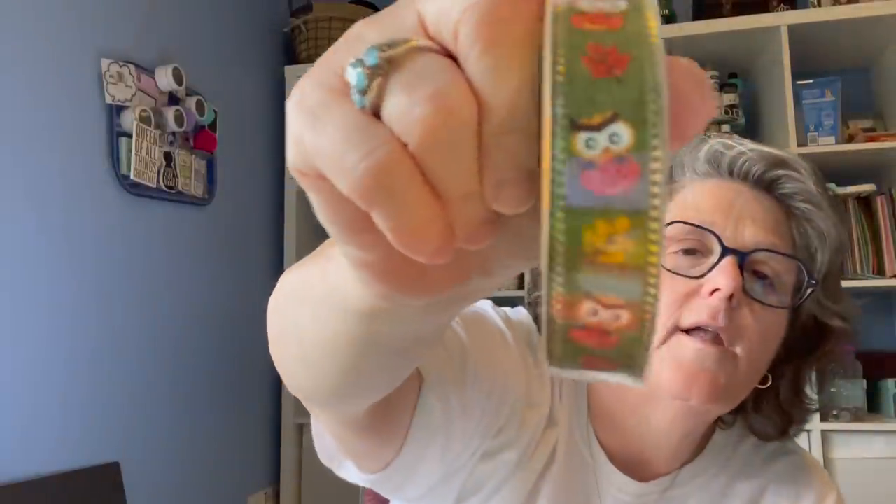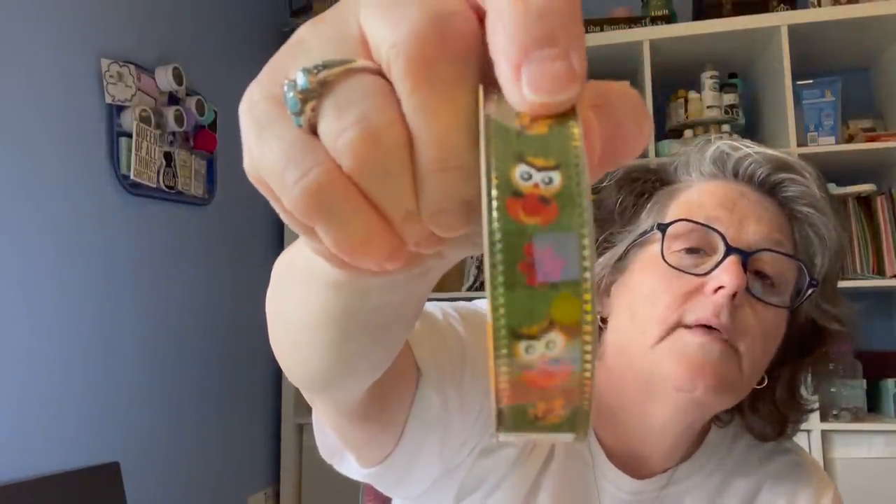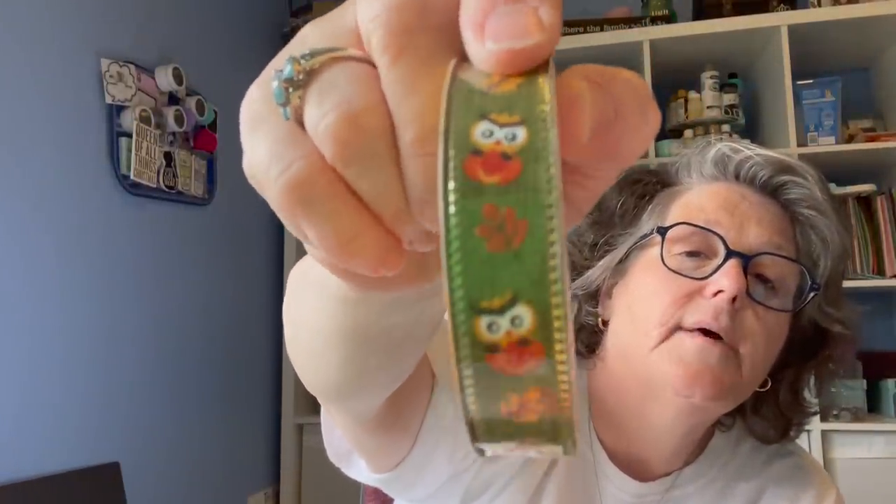I picked up some owl ribbon because they're cute and it's fall. This is not grosgrain — it almost looks like a linen with a little gold edging on it. It's from the fall section and you get 108 inches, or nine feet, which is typical of Dollar Tree little ribbons. So I grabbed that.